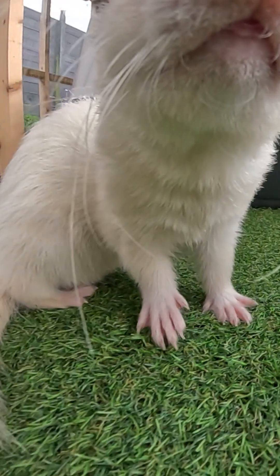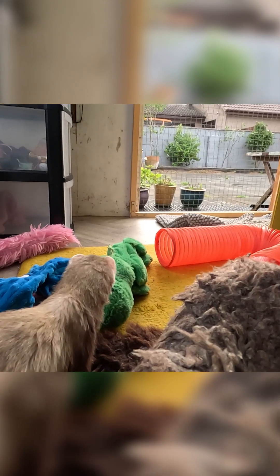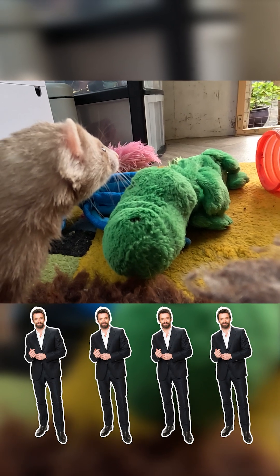Their optimum focal distance seems to be around 3 to 4 feet, but they can see relatively clearly up to around 25 feet — that's the equivalent of four Hugh Jackmans lying head to foot.